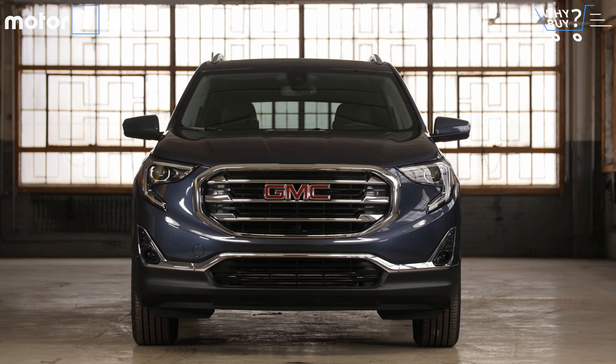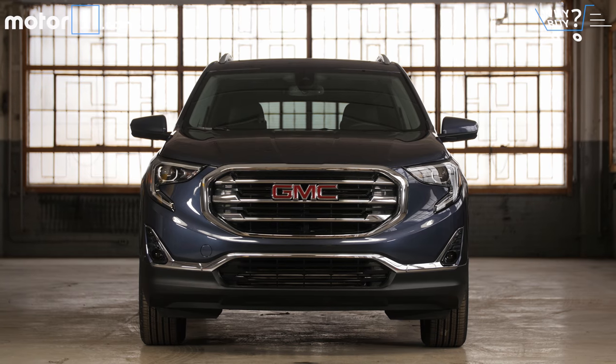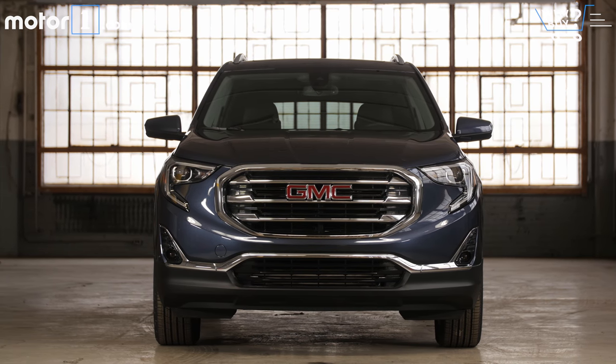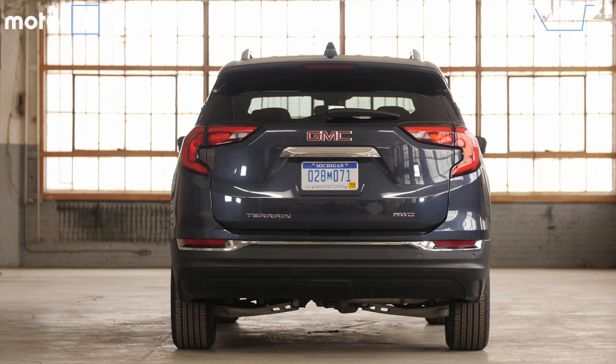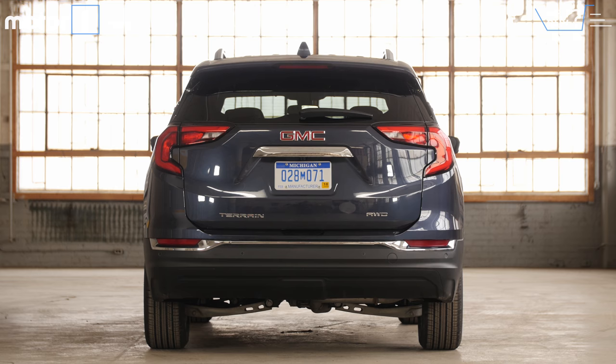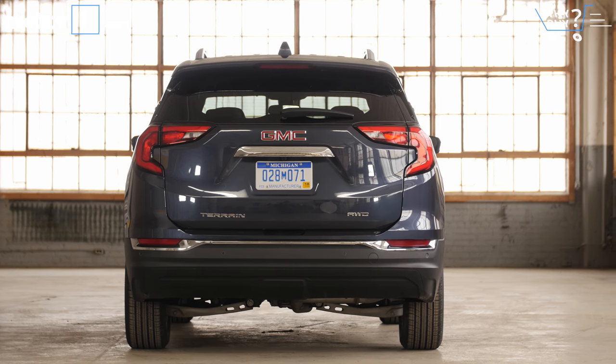GMC Terrain pricing runs from $26,000 to about $39,000 before options, depending on trim level. This particular tester is $41,000 as tested, which is a fair bit pricier than non-premium crossovers of the same size, and it's not even the fully loaded Denali trim level.